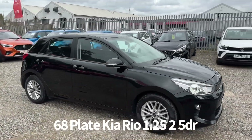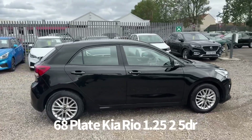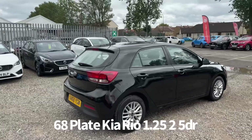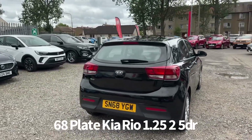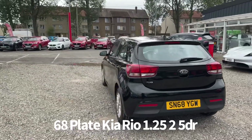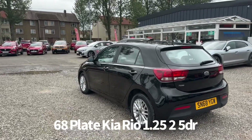Welcome to the Fraser's Cars video walk round for this Kia Rio we now have available. This is a 68 plate Kia Rio 1.25 litre 2, 5 door, finished in black. It's covered 15 and a half thousand miles. It comes with two keys and benefits from the balance of Kia warranty.